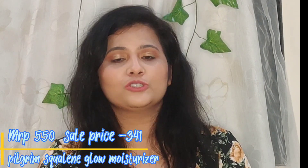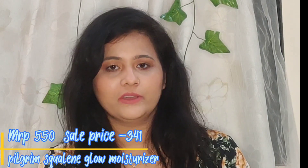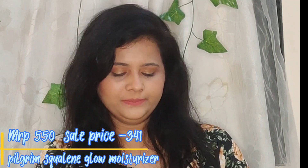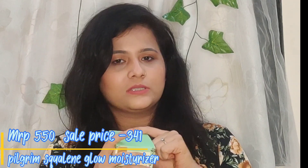Without any further ado, let's dive in. I'm going to start with skincare because I have very few skincare items — mostly makeup. First I have the Squalene Glow Moisturizer from Pilgrim, which is a repurchase. By far the best moisturizer that has suited my combination skin very well, and it makes my skin glow from within. I've already talked about this product in my previous video, please go check it out.